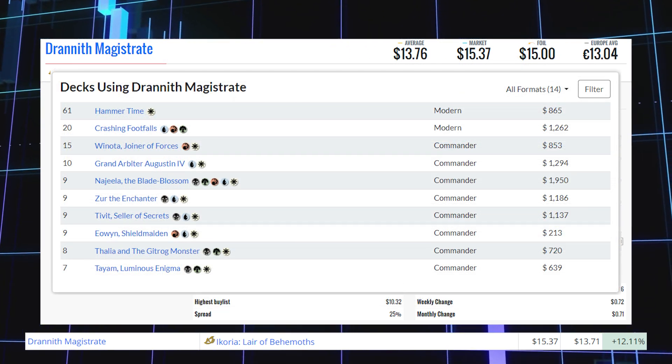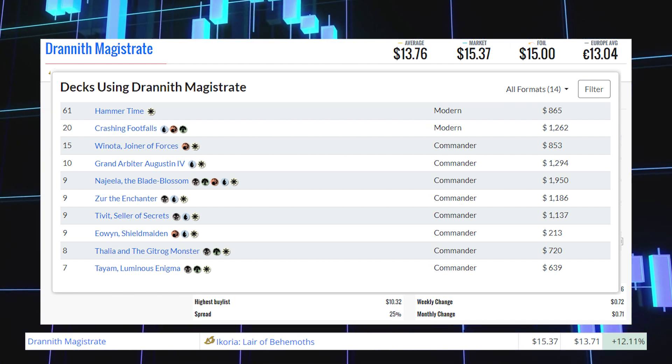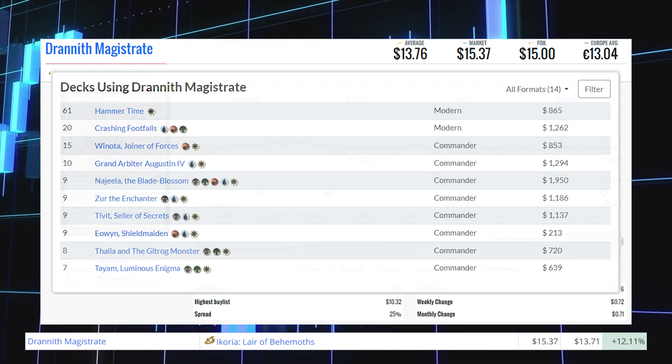This card is being played mostly in the Modern format in decks like Hammer Time and Crashing Footfalls, as well as Commander decks like Winota, Joiner of Forces, Grand Arbiter Augustin, and Zerd the Enchanter.